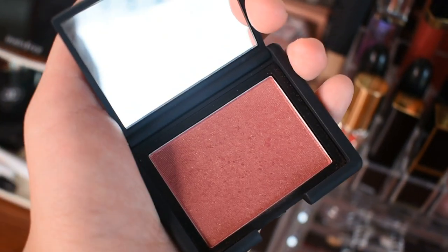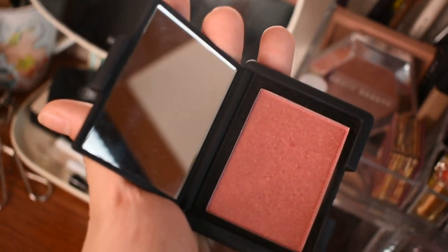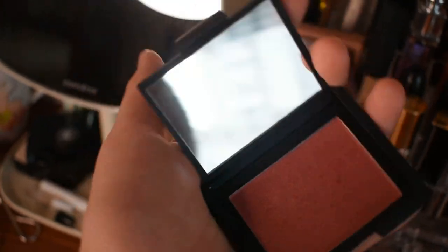I wanted to get Deutsche Vita for Autumn, it wasn't there. And I wanted to get Amore, it wasn't there. Many things were sold out — NARS was really popular in Hong Kong. It's a burgundy pink with some golden shimmer in it.